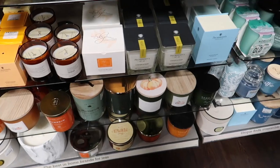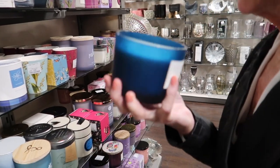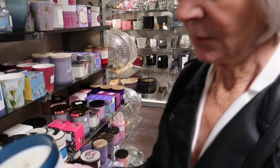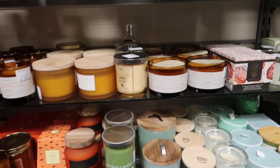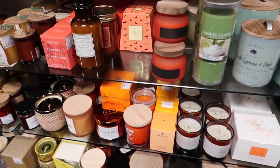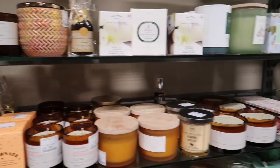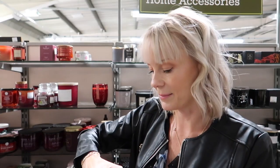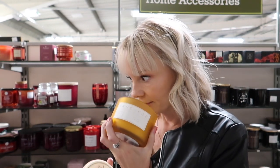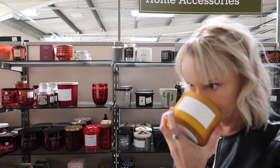We've found the candle section! What does that smell like? Sand and Fog - they're supposed to be good. It's got coconut, oh that's nice. We're probably going to have a bit of a sniff session. Apple cider - what's that smell like? That smells nice! That's like ice cream that smell. You like that one, don't you? That's quite nice.